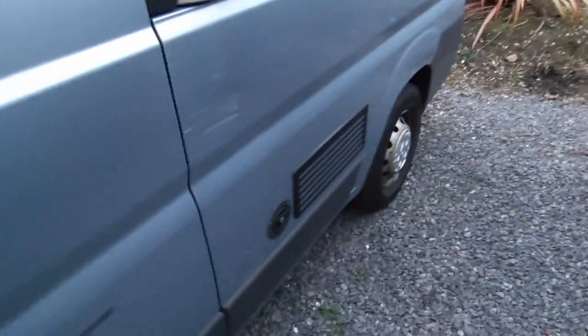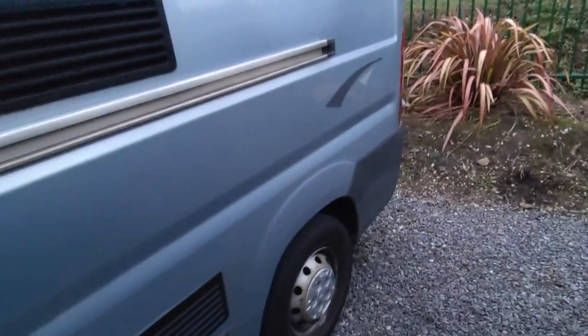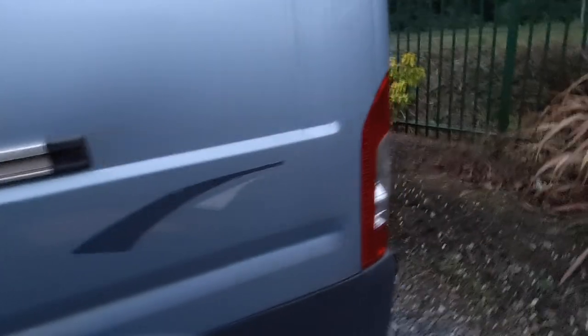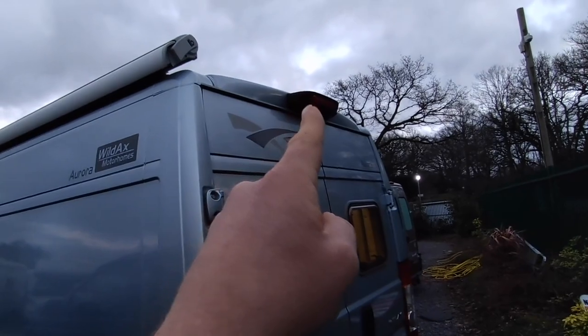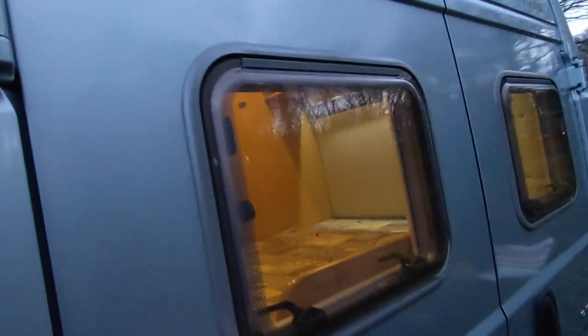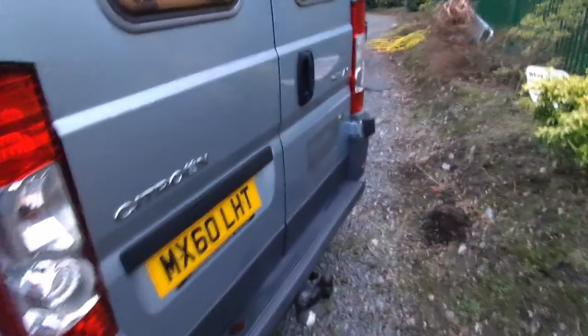There's a fridge vent for your three-way fridge freezer. The only cosmetic fault on this van is a scrape here — you can't see it when the sliding door is open, it's in the middle of a panel. There's a fresh water fill-up point and underslung fresh and waste water tanks, which are heated as standard — that's winter pack standard from Wild Axe. Coming around to the back there's a high-level reversing camera in the brake light, rear windows for the rear bedroom, and a handy tow bar for a bike rack.